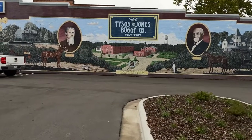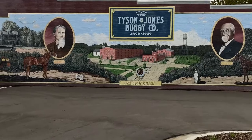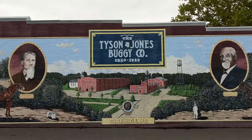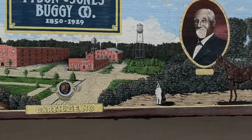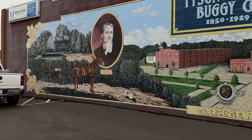Carthage was a big buggy manufacturing company back in the day. You can see that — Tyson and Jones Buggy Company, 1850 to 1929. There's T.B. Tyson right there and there's his partner W.T. Jones. That was the buggy manufacturing plant right there, and there's some of those buggies.